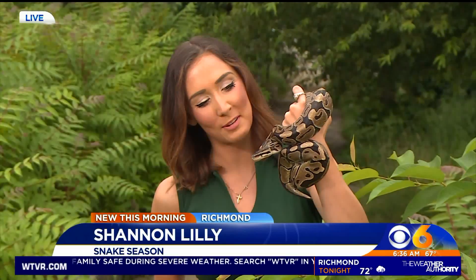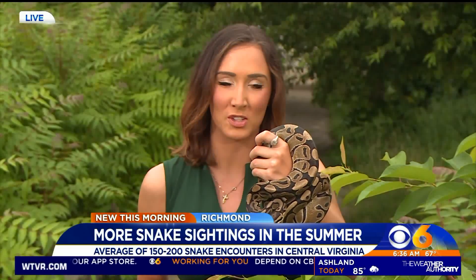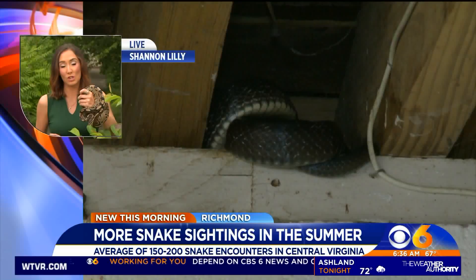Well, guys, I don't know if I'm the best example of preventing an encounter right now. In fact, I'm getting quite close with our friend Slytherin Nagini here. He is a ball python, and this is not a type of snake that you have to be worried about seeing out in central Virginia. But I'll show you some snakes that you should be on the lookout for.